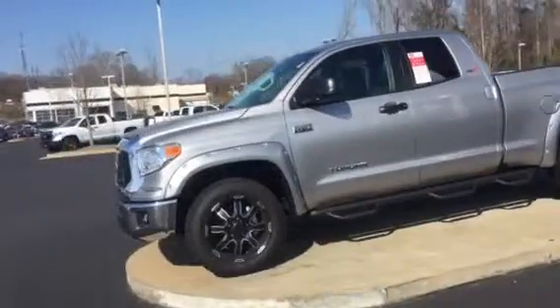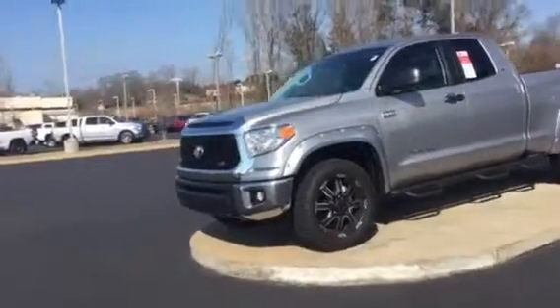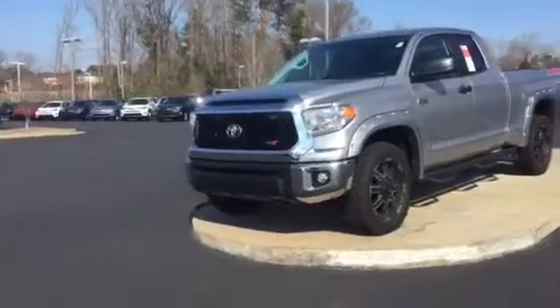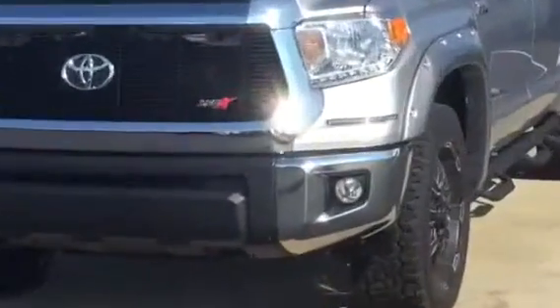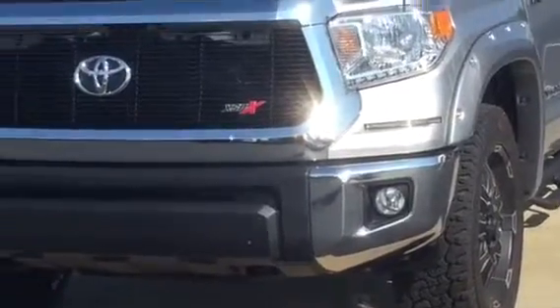It does have the 5.7 liter V8 which is going to be 381 horsepower, 401 torque. So this thing definitely gets up and goes. You can see the billet grille there on the front, also the high intensity LEDs there, and the fog lights below that.